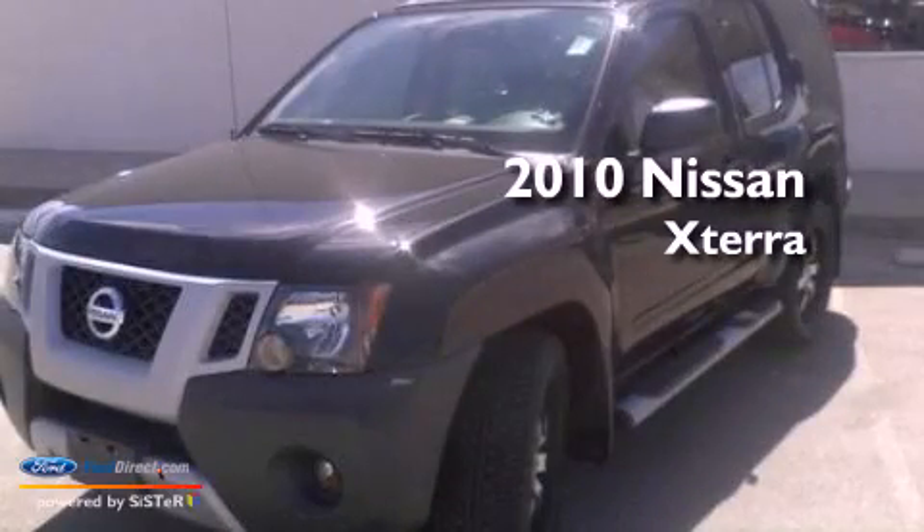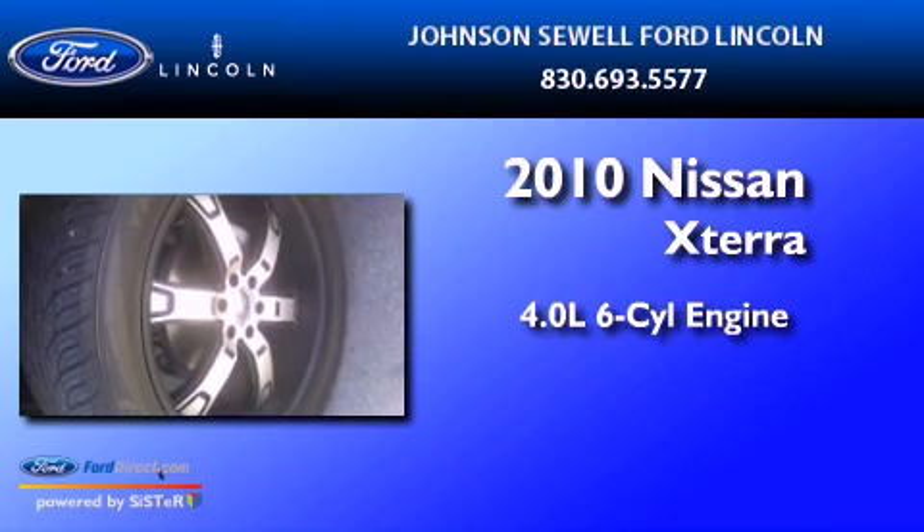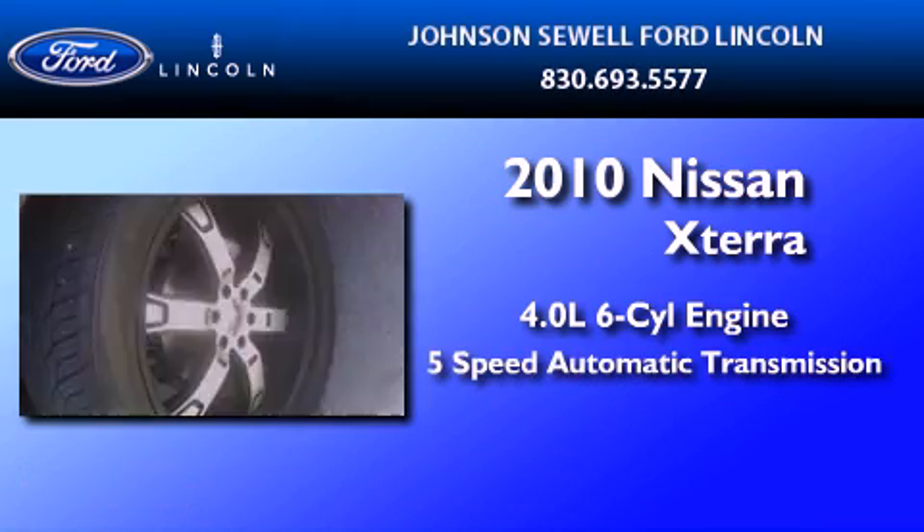This is a 2010 Nissan XTERRA. It features a 4.0-liter six-cylinder engine and a five-speed automatic transmission.